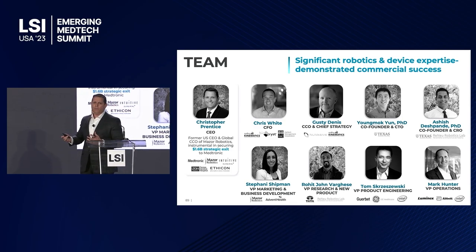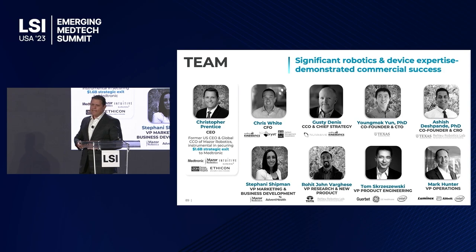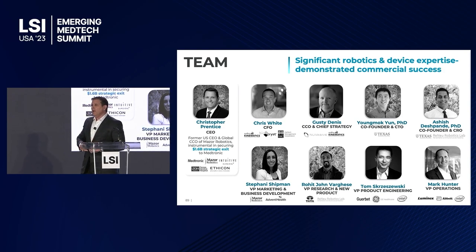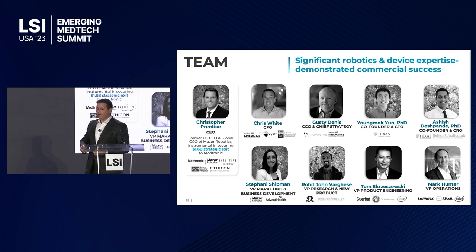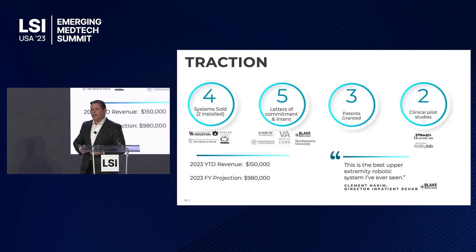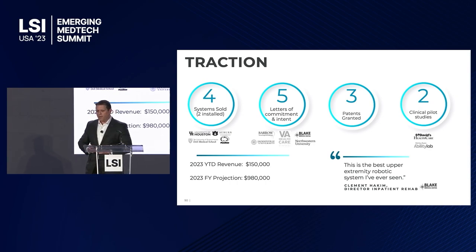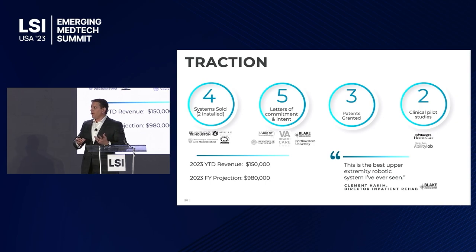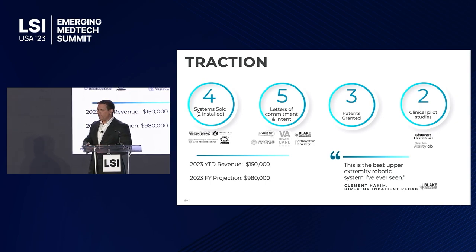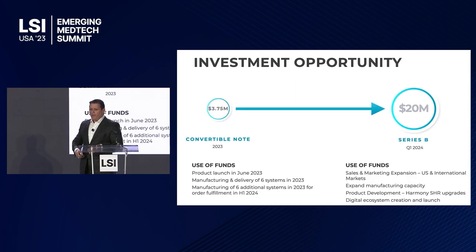Our team has been there, done that — a team with deep med tech and robotics experience. We're delivering the product this year. We just got our FDA registration two weeks ago. We've already sold four systems and installed two, with two more installations in the next few months. We have five more letters of commitment we're now converting to purchase orders since we have FDA clearance. We're protected under our patents, we've done two clinical pilot studies, and we're in a third clinical pilot study with Brooks. In our first year, we have $150K down and are looking toward about a million this year.